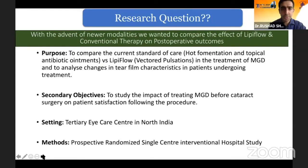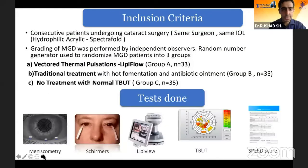The purpose of our study was to compare the standard of care versus LipiFlow, which is the vector thermal pulsation, in the treatment of MGD and to analyze changes in the tear film characteristics in patients undergoing these treatments. The secondary objective was to study the impact of treating MGD before cataract surgery on patient satisfaction following the procedure. This was a prospective randomized single-center interventional hospital study.